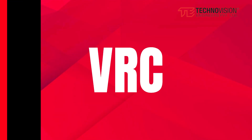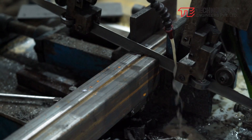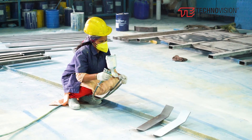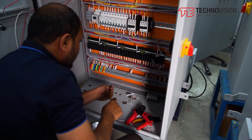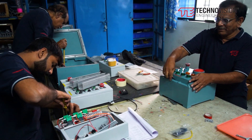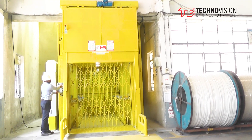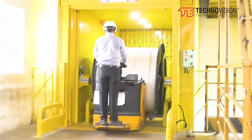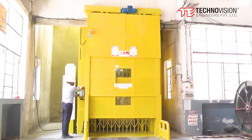VRC — Vertical Reciprocating Conveyor — is a safe, economical equipment to move material vertically between floors in factories, warehouses, and distribution centers. We have 400 plus installations to date. VRC is installed at customer premises with safety interlocks in place and checked, load trial done with maximum load, inspected, and handed over for use.